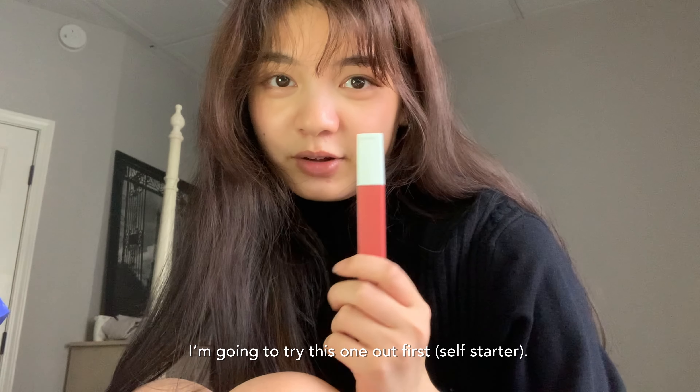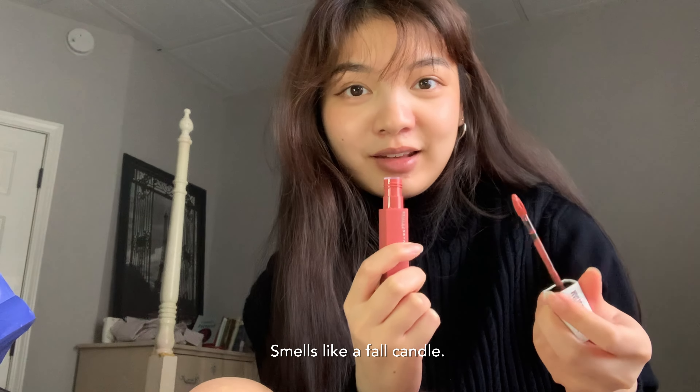I'm gonna try this one out first. This smells so good — oh my, this is falling down. This is like a candle!